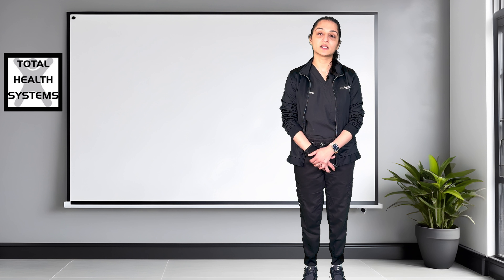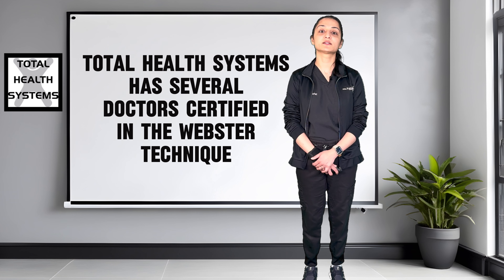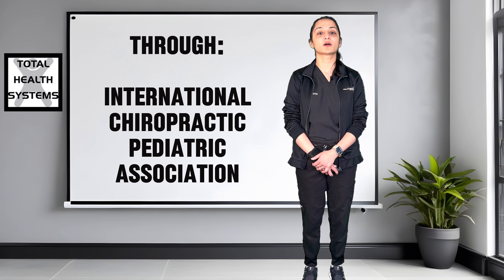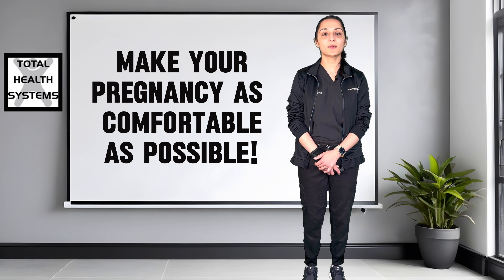All this can be done through a specific technique called the Webster Technique. At Total Health Systems, we have several doctors who are certified in the technique through the International Chiropractic Pediatrics Association, ready to provide you with the best prenatal care.